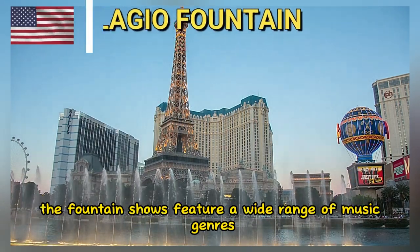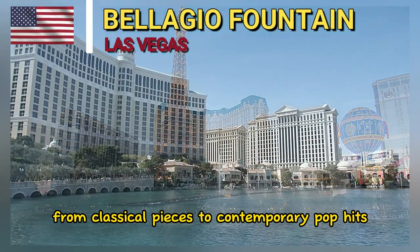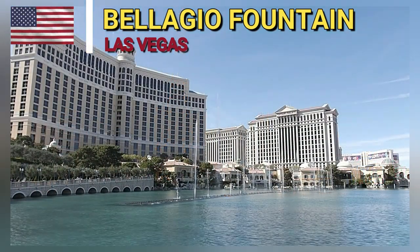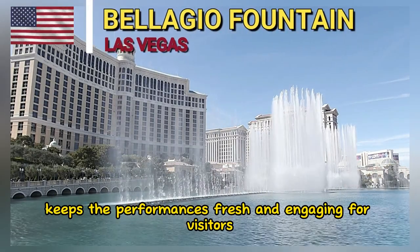The fountain shows feature a wide range of music genres, from classical pieces to contemporary pop hits. The diverse selection of music keeps the performances fresh and engaging for visitors.